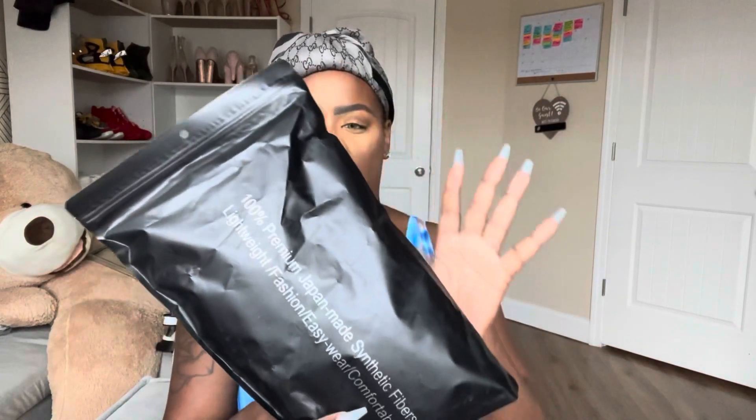Y'all like my contacts? I know, right — giving off brown goddess vibes! So this is the bag — it came in a regular Amazon bag, nothing too fancy. But it's really cute packaging; comes in a little black bag with a choking hazard warning on it.